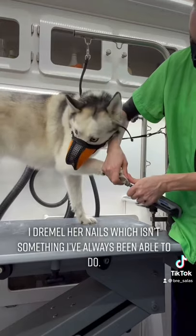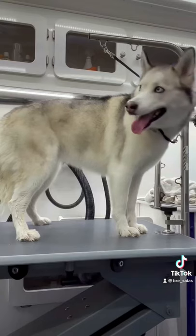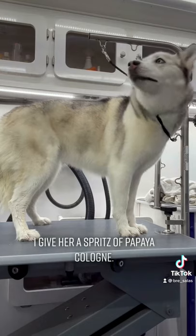I dremel her nails, which isn't something I've always been able to do. She gets a spritz of papaya cologne.